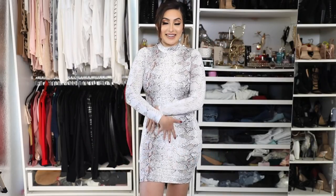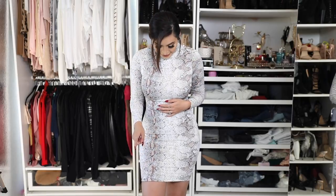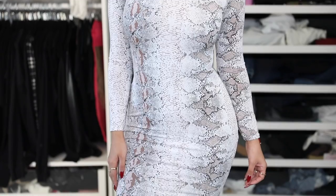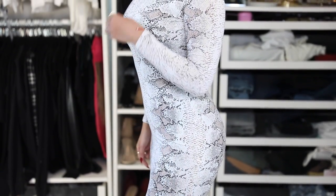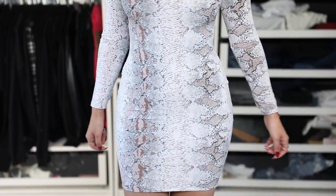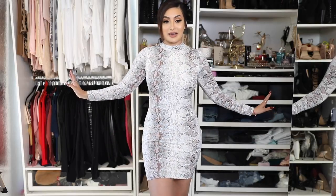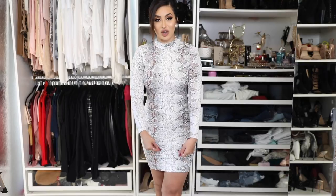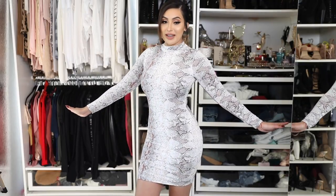Then we have a snake print dress — it's pretty much the same material as the jumpsuit, only it's a dress. It stretches a lot so you'll be really comfortable. I definitely feel like a snake in this because it fits like a glove! I love that it's a high-neck long sleeve, so it keeps you warm. I can imagine wearing this with thigh-high boots — very sexy — or sock booties for a night out.